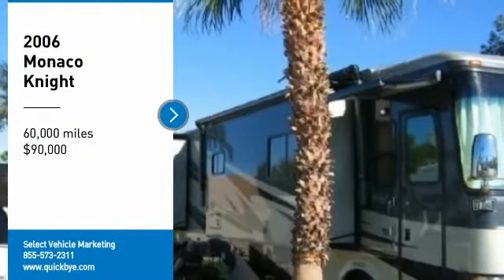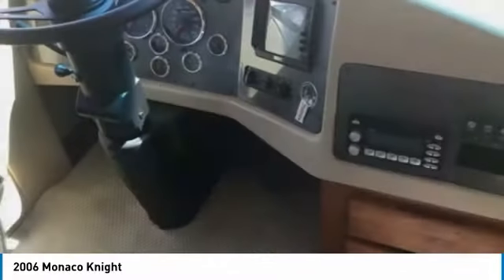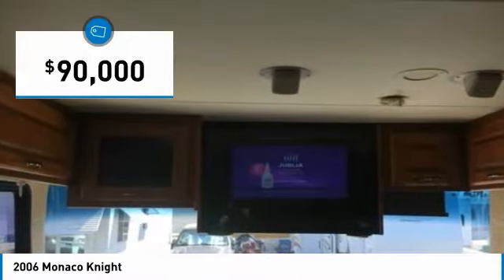2006 Monaco Knight for sale in Medicine Hat, Alberta, Canada T1B4N5. If you are looking for a top-of-the-line RV that offers style, class, and comfort, then look no further, because this 2006 Monaco Knight is perfect for you.